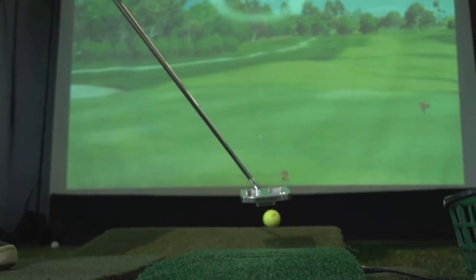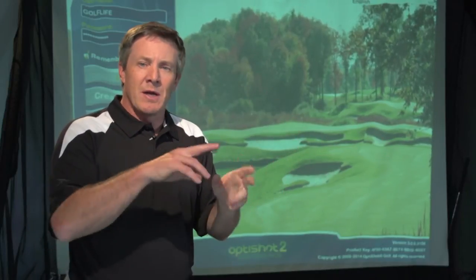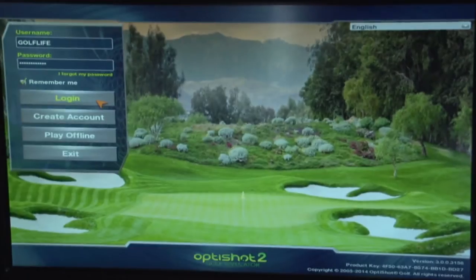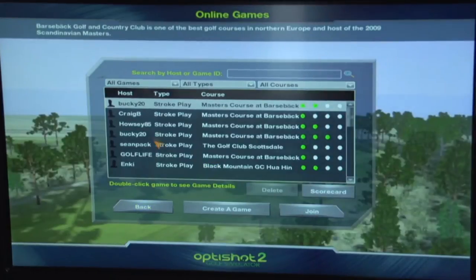You chip, putt, and you're competing. You're playing golf. One of the cool things about OptiShot is something called OptiShot Live. Through the software that's on your computer, you simply log on and you create an account through the software. You don't have to go to some website or anything — it's done right there on the software. You can join existing rounds and play people from across the country.